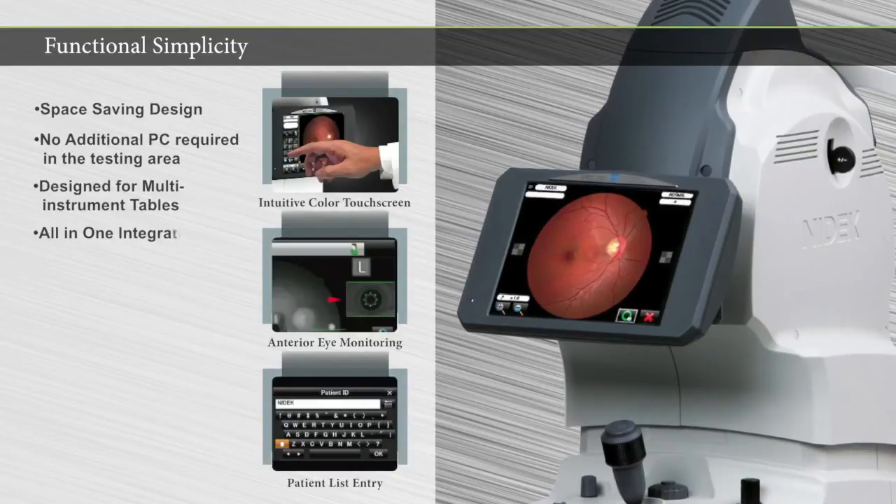A revolutionary advancement in retinal imaging — for any practice looking to enhance their instrumentation with speed, accuracy, and patient comfort, the AFC-330 is the retinal camera of choice.